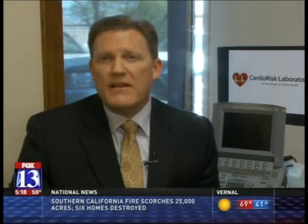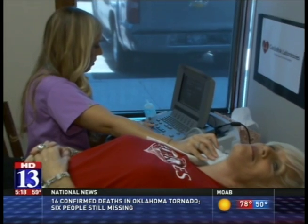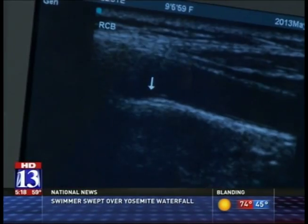Atherosclerosis is the disease process that accounts for approximately 70% of heart attacks and strokes. With the CardioRisk IMT test, we can see atherosclerosis in its earliest stages, so that we don't have to have people keeling over dead in a parking lot. After the test, the images are sent to the company offices in South Jordan and are returned to the doctor and patient within two to five days.